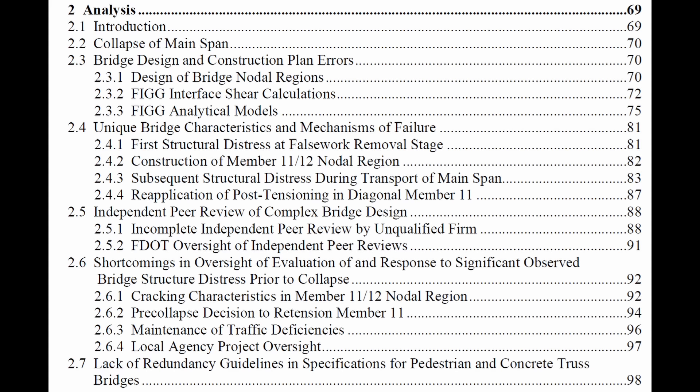I'm referring to Denny Pate. If you look at the NTSB report of this collapse and you look at the analysis, you see a lot of similarities with the Ocean Gate Titan implosion — design issues, people ignoring signs of structural distress, and a lack of adequate independent peer review.